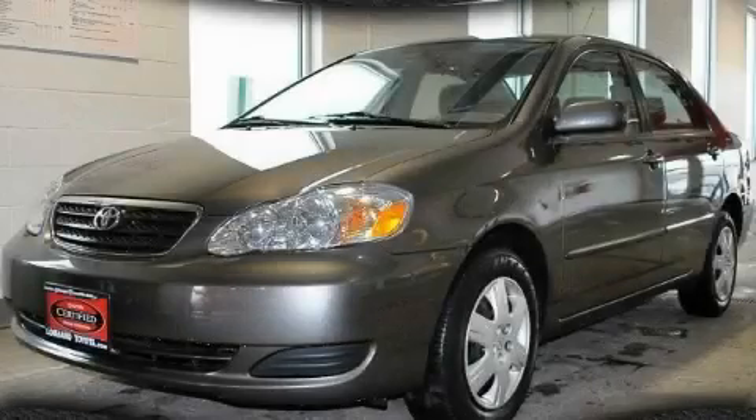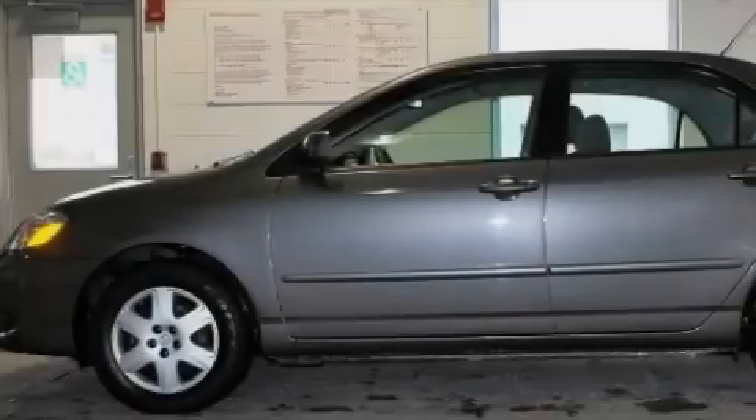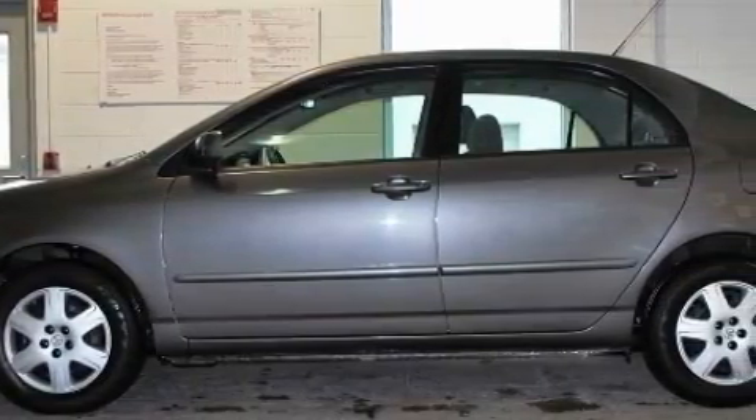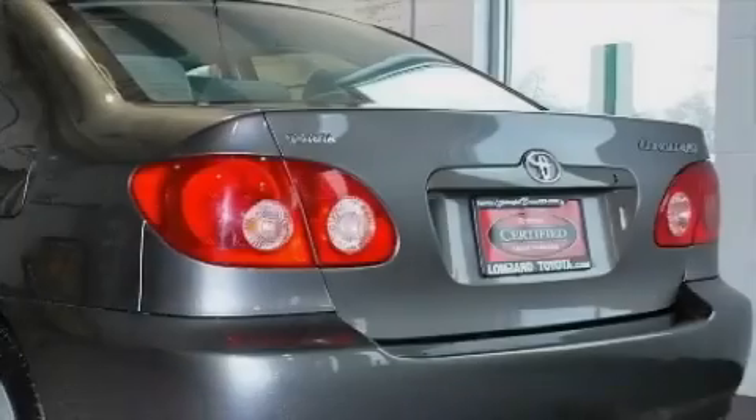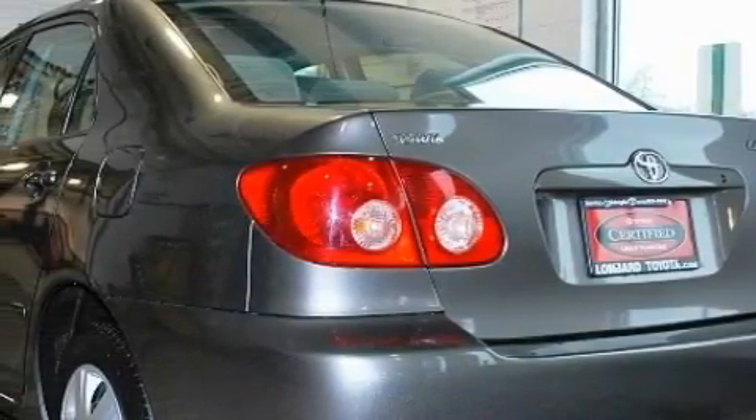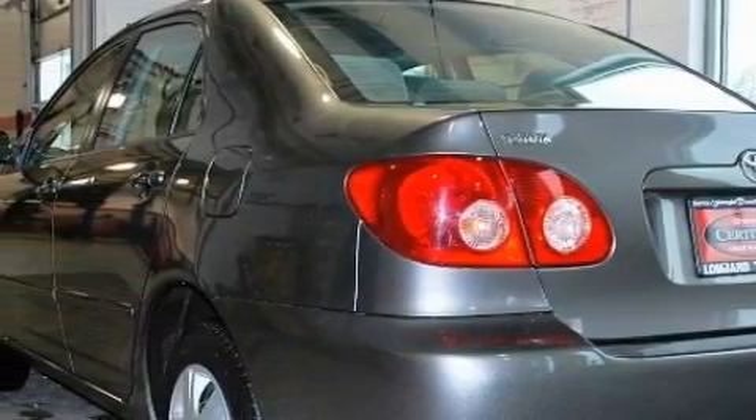This is a certified pre-owned 2008 Toyota Corolla. Complementing this Toyota's contemporary styling is a stunning array of desirable features, which include power windows, cruise control, a six-speaker audio system, and an MP3 CD changer.